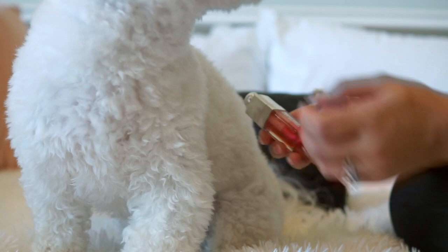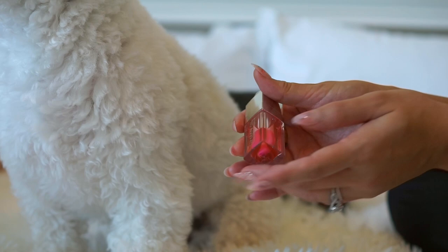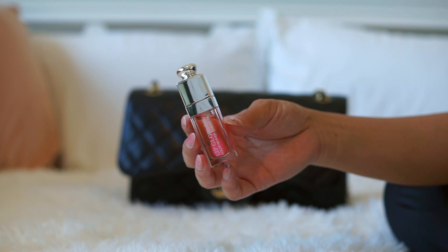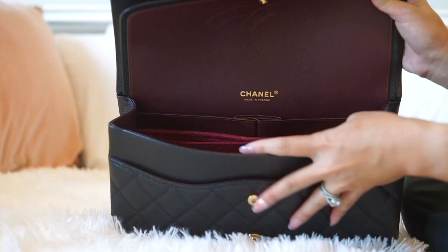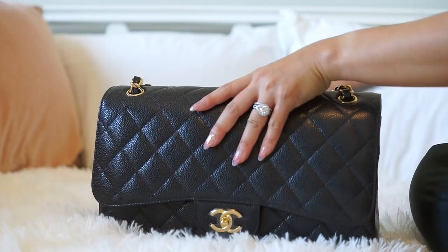Here is the last item — it is the Dior Lip Glow, a lip oil. It's super fancy and super luxurious. I actually do like carrying this in my bag; I just haven't been lately because I've been so amused with other lip products, but this is just something that belongs in a designer bag. And that's what goes in the main compartment of my handbag. Last but not least is my cell phone — I usually just stick my cell phone in the back pocket here.